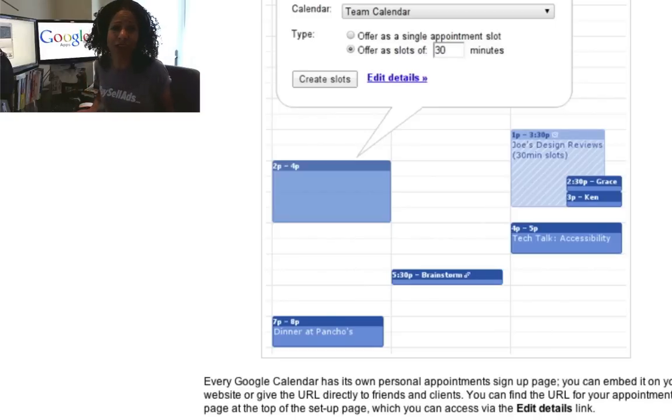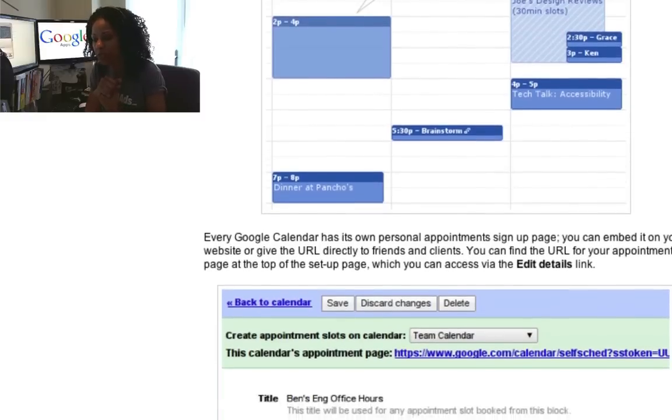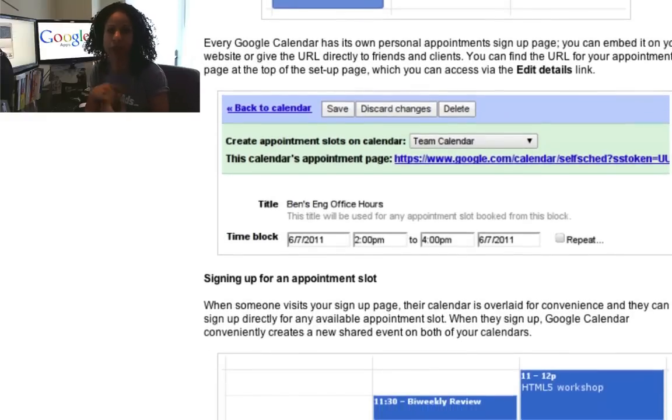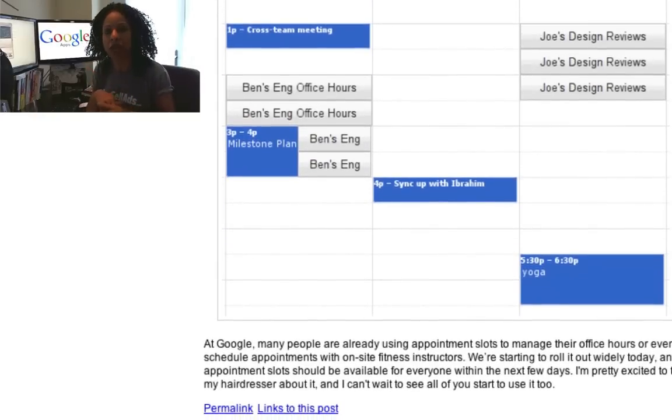I think this is great, and it's long overdue for Google and their Gmail service. I remember first reading Tim Ferriss' book, The 4-Hour Workweek, in 2007, and one of the things he said was, when you're trying to schedule time with someone, don't just send them one time — send them three. That way they have some choices, and it's going to reduce the back and forth with email.